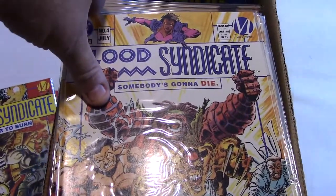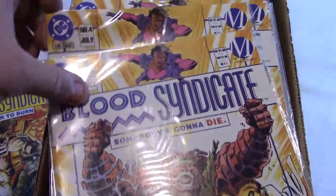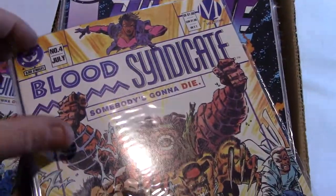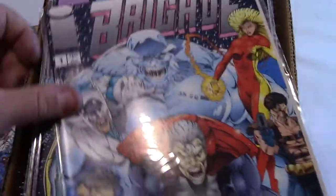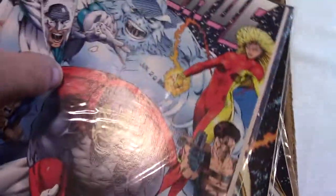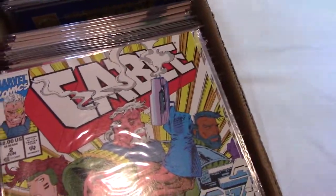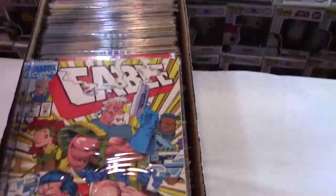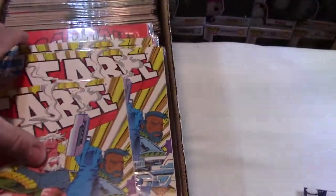So we're still on a Milestone kick — 2, 3, 4, 4, and another 4. Some Image Brigade books, nothing too exciting there. There's number 1. Cable number 2 — again, nothing of great interest.